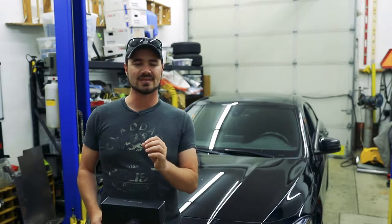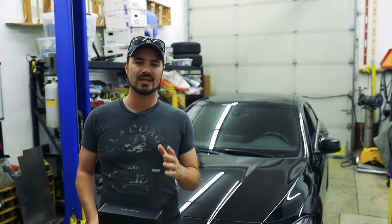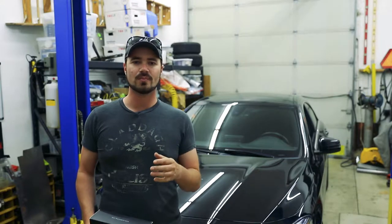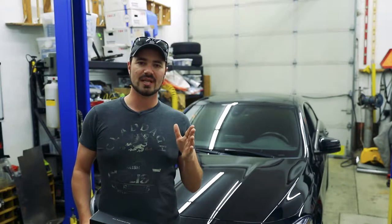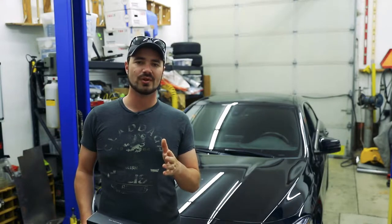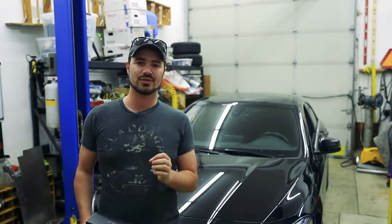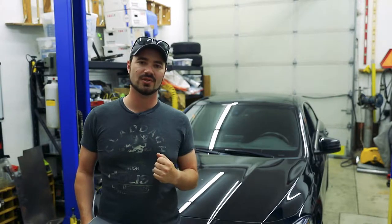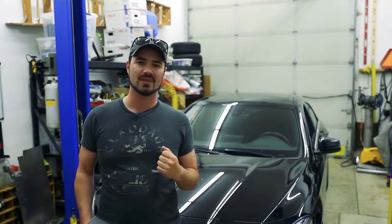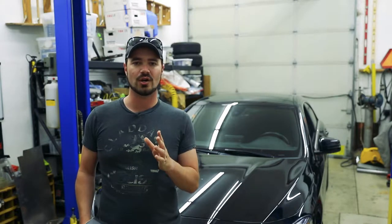The CLA 250 happens to have some interesting specs on paper and is a fairly visually appealing car compared to other offerings in the price range, which places it in competition with a new Honda Civic. In place of what you'd get with a basic Civic, this car is all-wheel drive, has a turbocharged inline 4-cylinder, and has a lot of luxury features you simply wouldn't get with a Civic, plus the prestige that comes with the German badging. But these cars are far from perfect — in fact, they are a terrible driving car out of the box.